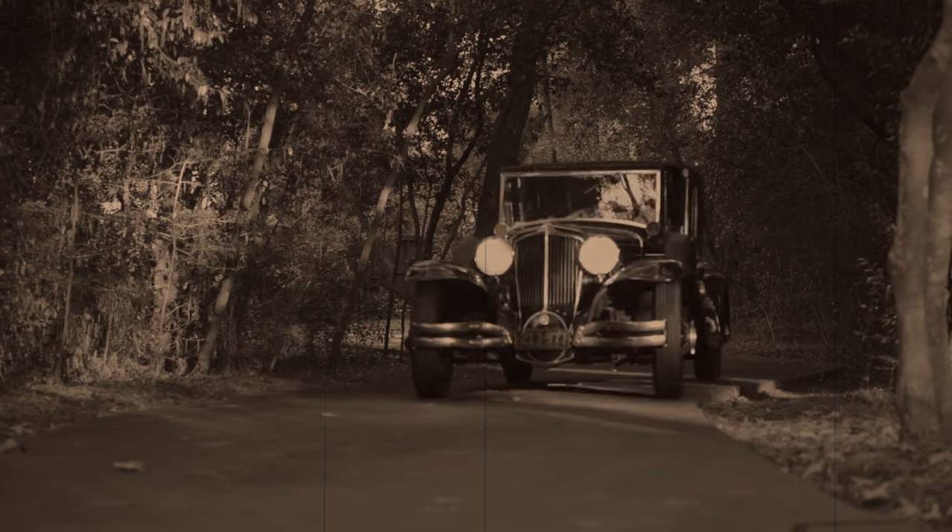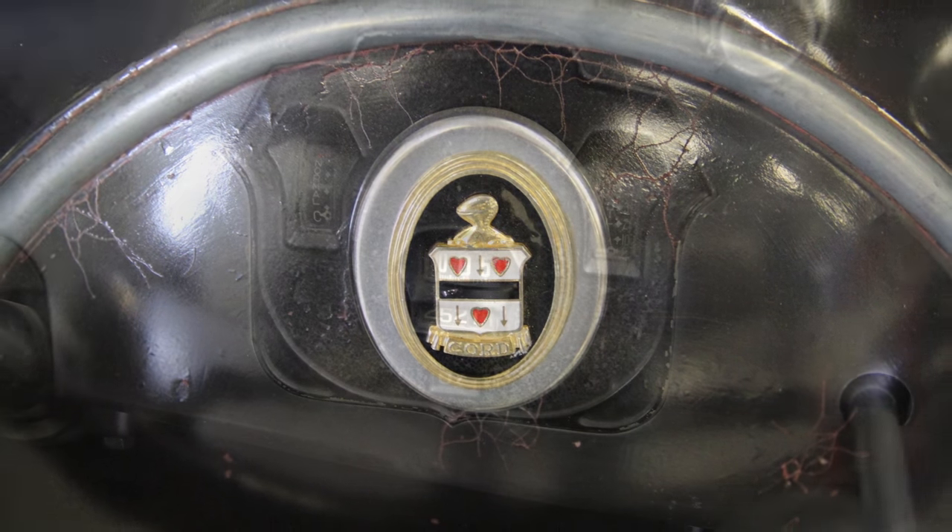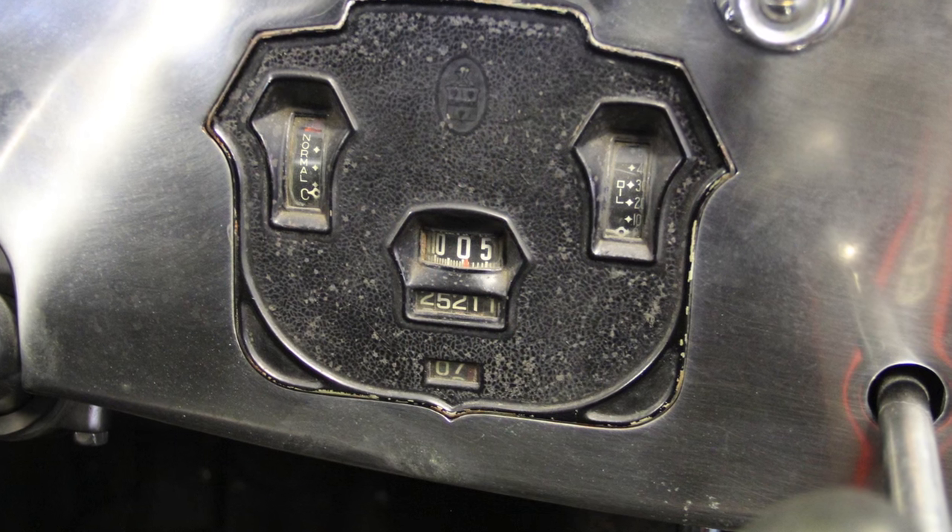At that time, this amazingly preserved original car was acquired by noted collector and Classic Car Club of America member Mark Hyman, who generously donated this car to the CCCA museum. Today, the Cord remains a true time capsule with just over 25,000 miles showing on the odometer.